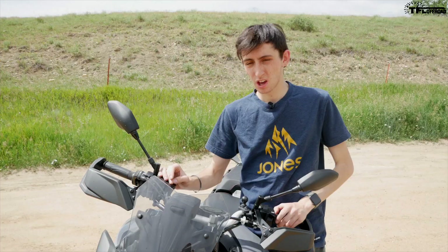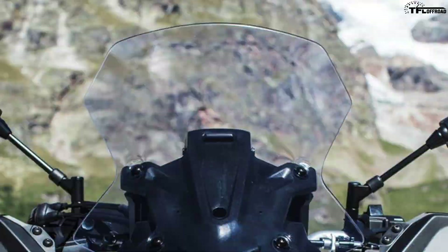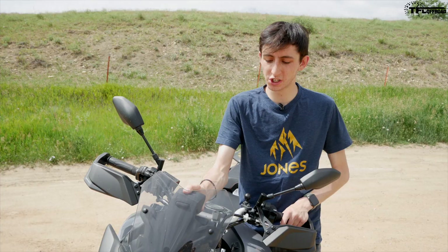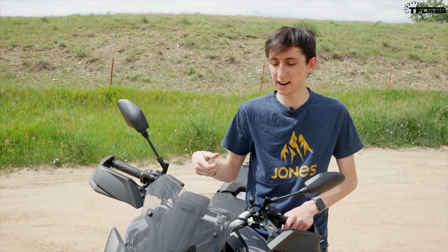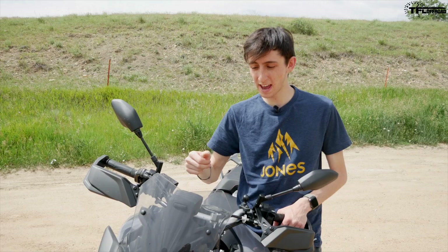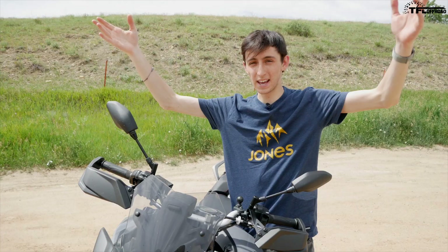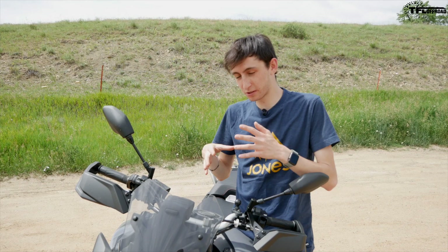On both the standard Tracer 900 and the GT, you get a manually adjusting windscreen — though this one happens to be an aftermarket racing windscreen. The stock one comes up higher, and you can pinch and pull for a little bit of adjustment. I will say the stock windscreen is horrible — pretty much in any position, the wind goes straight into your visor. This aftermarket screen keeps most of the wind on your chest while your head is in the open air, which I think is the right way to ride. You can also get taller touring windscreens that completely bubble you in. Just don't stick with the stock windscreen.